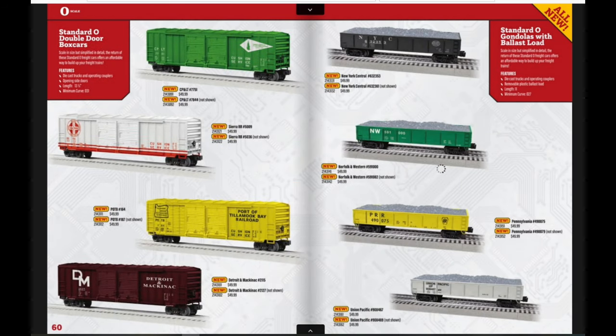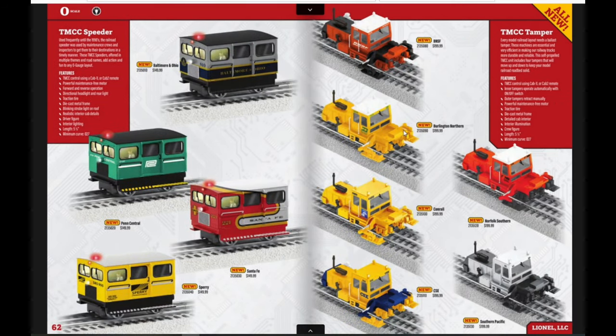In the Standard O section, the interesting thing is that Standard O stuff actually has the good trucks from Lionel. It's silly that the lower-end stuff has better trucks when the nicer stuff has junky trucks and couplers. We have double-door boxcars — I have a couple of older ones with the same tooling — and gondolas with ballast loads. I like the Norfolk and Western one in a bright green paint scheme. We also have TMCC speeders and TMCC ballast tampers — I don't know if Lionel has ever done TMCC ballast tampers, but it's cool to see.